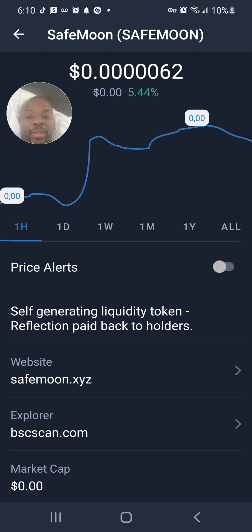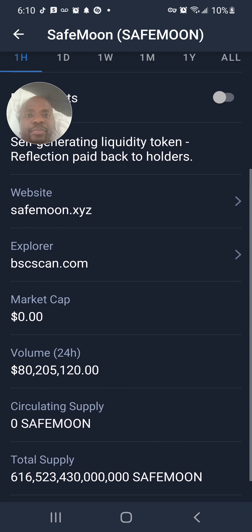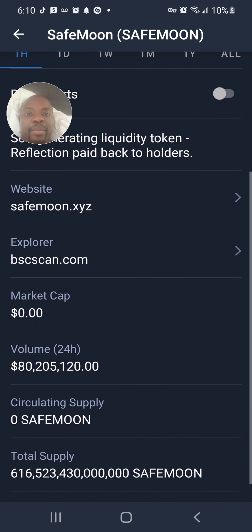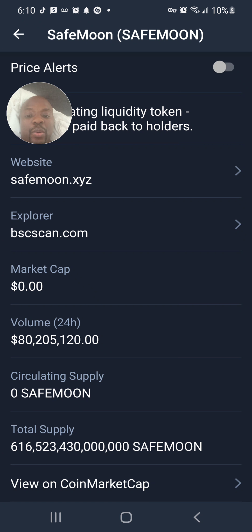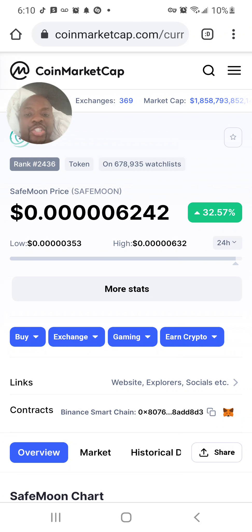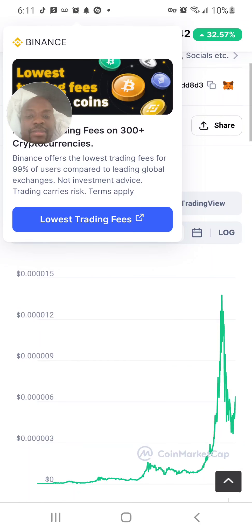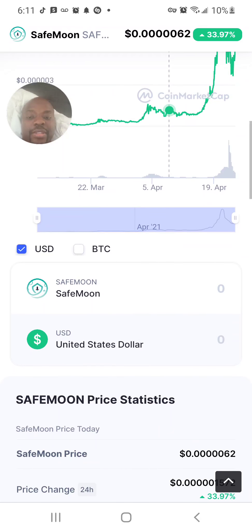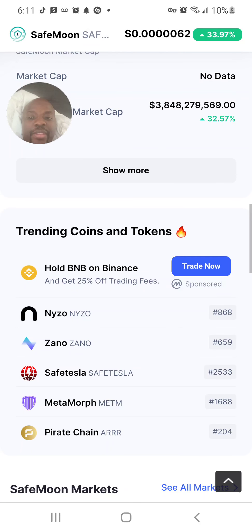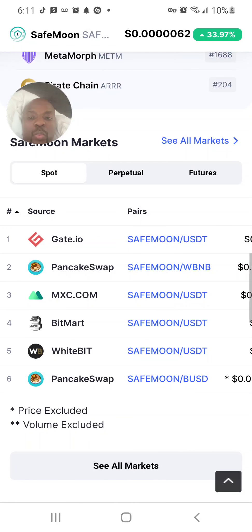If you don't know how to buy SafeMoon, click on my three-day free lesson in my bio where you'll get an email a day to learn how to buy, sell, and which exchanges to use. If you click on View on CoinMarketCap and then click on Exchanges, you'll see how to buy SafeMoon. Here are all the exchanges where you can currently buy SafeMoon.